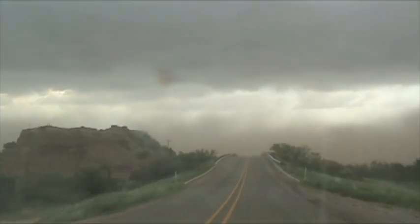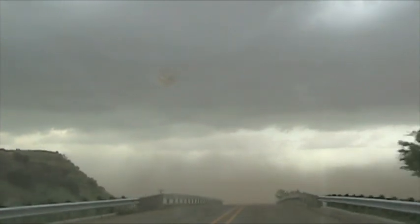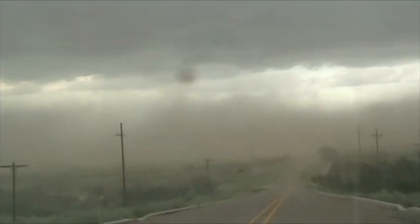That was a wild ride. We just saw two landspout tornadoes right next to each other, a bunch of gustnadoes, and a lot of really intense blowing dust. I believe it all came out of this storm right here, with a whole bunch of outflow out ahead of it now. We are going to move back west in hopes that maybe we'll have some moisture return — just hoping for an outside chance we can get a supercell back here.